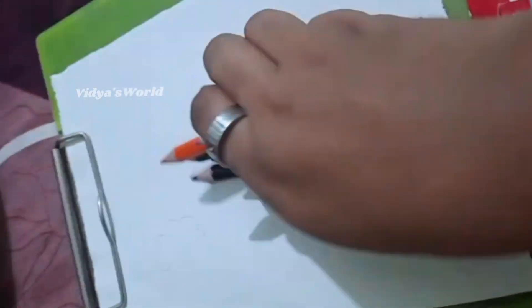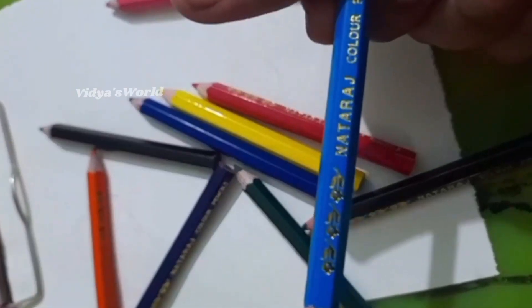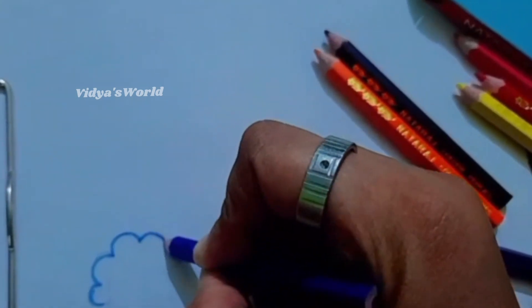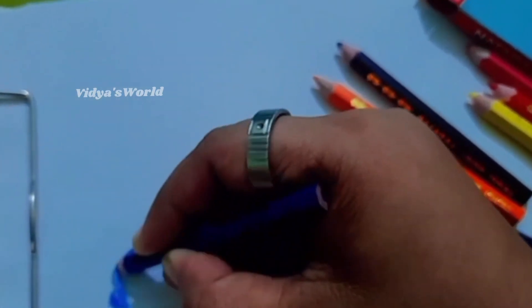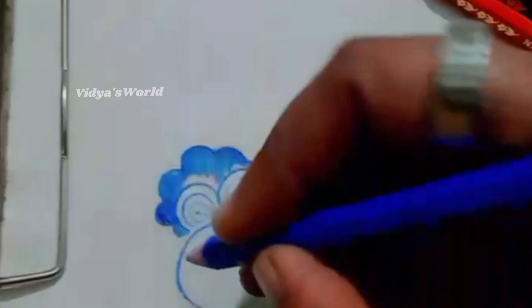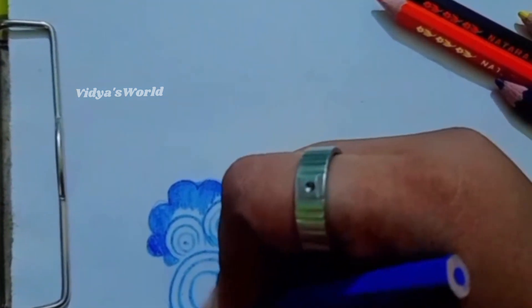This is the quality of color. This is a very good color pencils. This is a very comfortable color pencils.